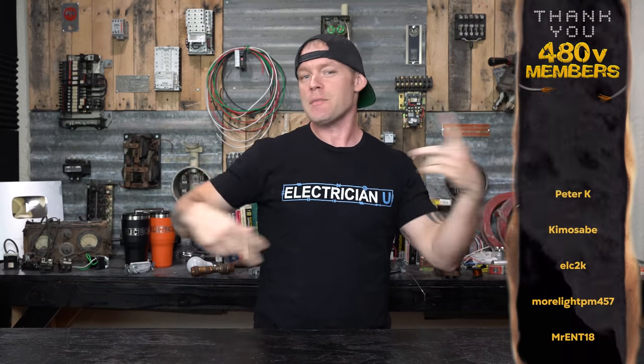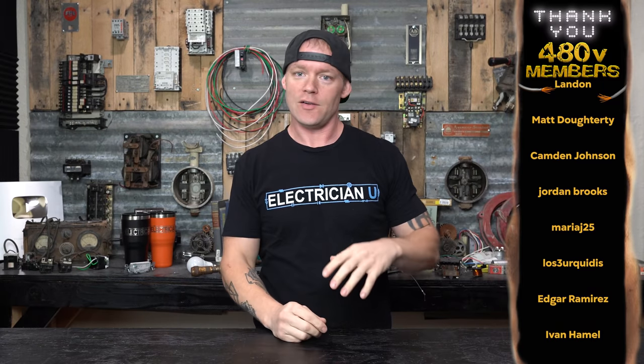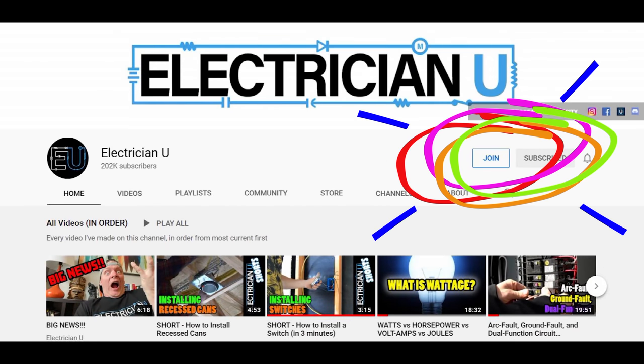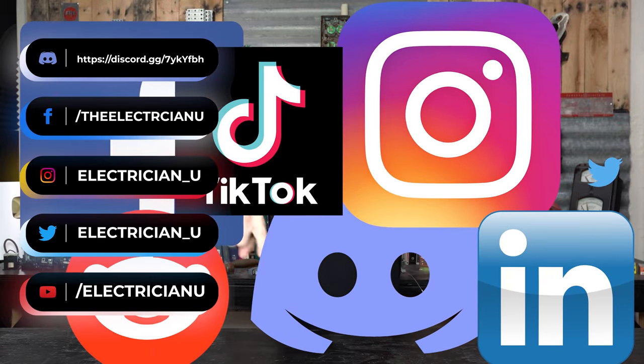Being professional and considerate of the environment you're working in — covering surfaces, minimizing mess — gives the customer confidence when you hand in the bill. It shows you cared and were professional. That's all I've got — please leave comments below if you have different troubleshooting methodologies. Thank you to the 480 Bolt members that constantly support this channel. Click subscribe, like, and the notification bell, and follow on socials.